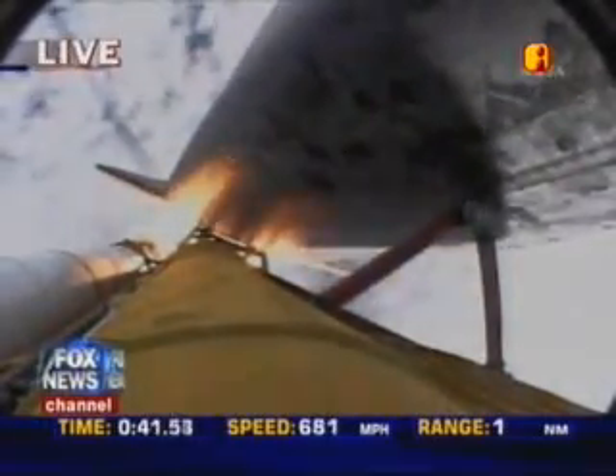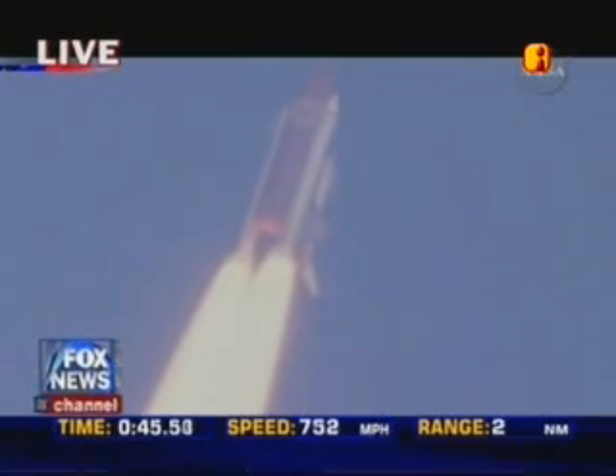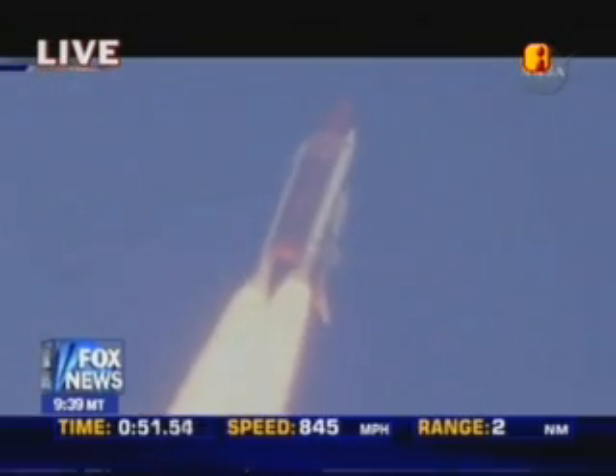Discovery is seven miles downrange at an altitude of two statute miles, flying at 600 miles per hour. Discovery's engines are throttling down as the orbiter passes through the area of maximum pressure on the vehicle.